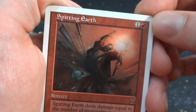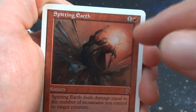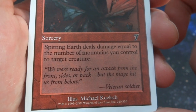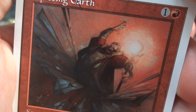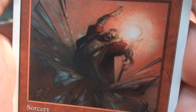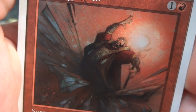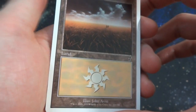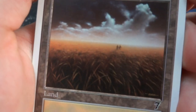Got Spitting Earth — one and a red, Sorcery. Spitting Earth deals damage equal to the number of Mountains you control to target creature. So if you have two Mountains out, it deals two damage; if you just have one Mountain out, it deals one damage. Art by Michael Koelsch. This wizard has his hand in the air, looks like he's literally breaking the ground around him and just gonna hit you with it.